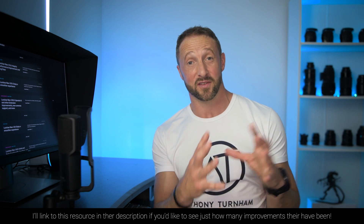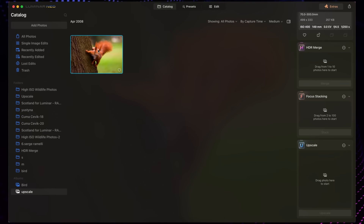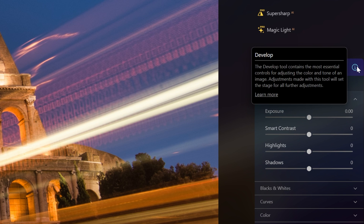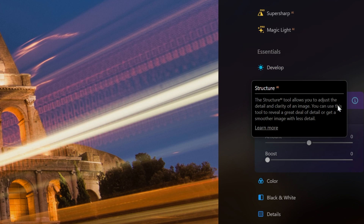Looking through the updates from March through to June, it was very much a consolidation period. No new features or tools — the developers were focusing on usability improvements, stability improvements, and improving results from the extensions. The Upscale AI extension, which I initially gave a rather scathing review, has been revisited and improved significantly. The results now are far superior to what we saw initially. They also added a new info button next to most tools to help users better understand how to use them.